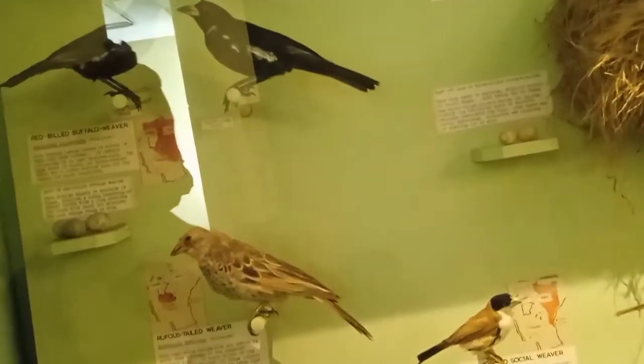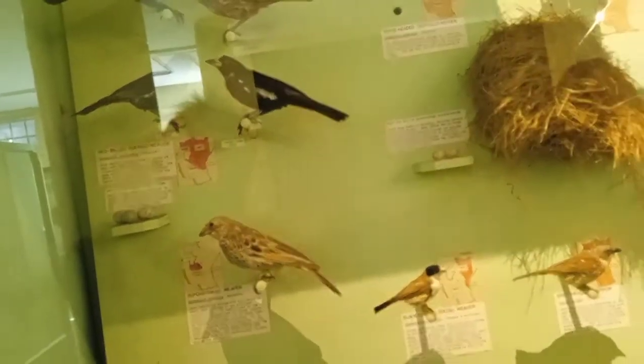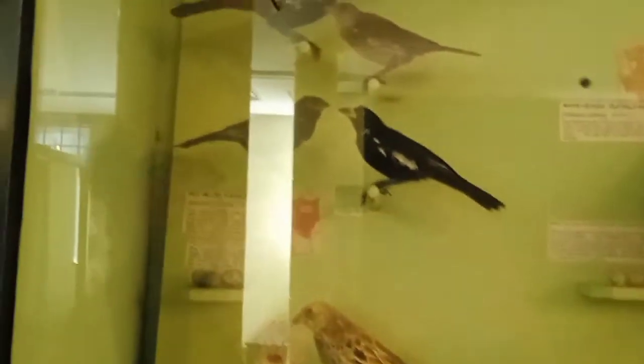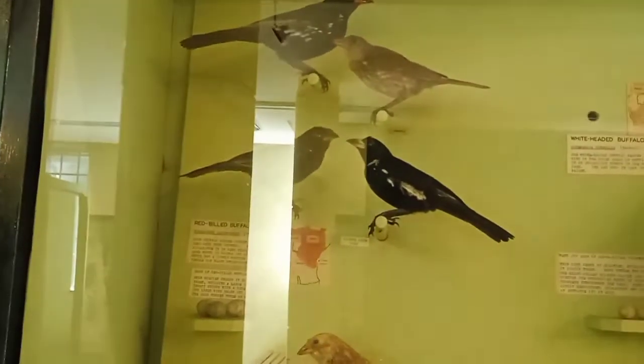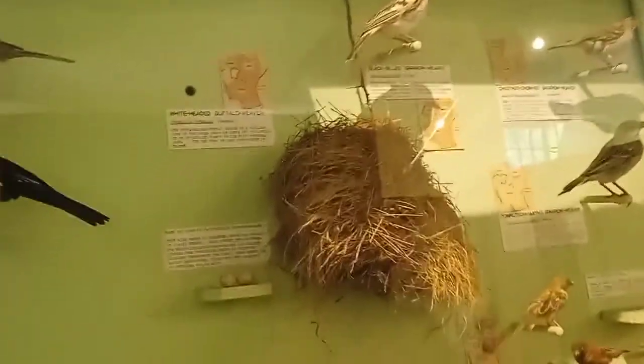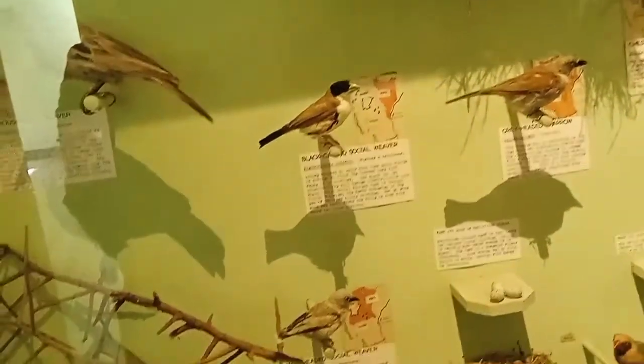Is that here, or here, or here? Okay. So Sandra, okay — we have that is a red-billed buffalo weaver, we have the rufous-tailed weaver. Wait, okay, there are so many — I can tell you each one by one, and they have eggs too, just look at them.